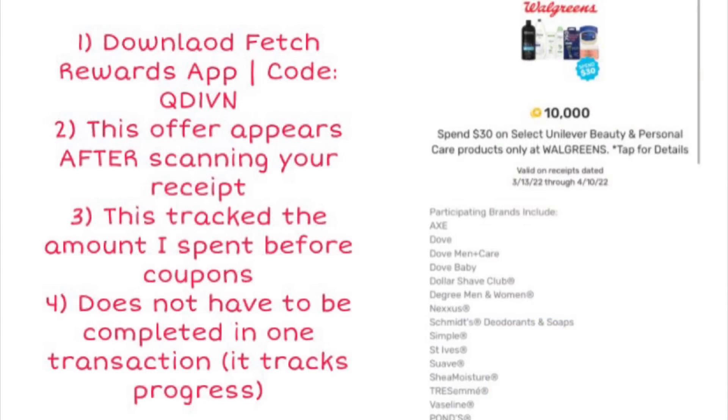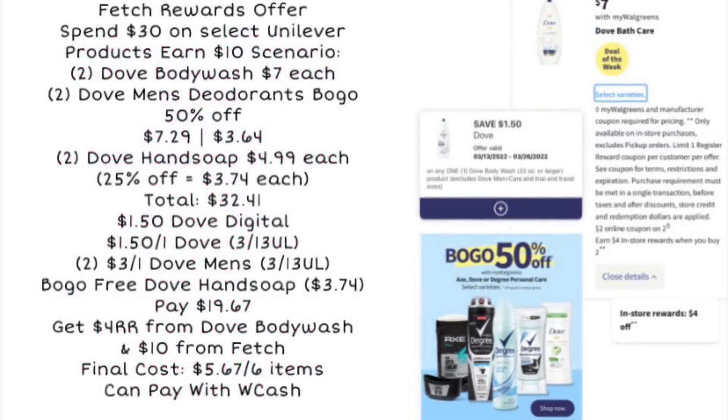Next I want to talk about the Walgreens deal for the Fetch Rewards app. If you don't already have it, you can download it — I have a code on the screen. This offer appears after you scan your receipt with qualifying products. It is spend $30 on select Unilever beauty and personal care products at Walgreens only, and you earn $10 back. When I did this deal on Sunday, the receipt tracked the amount I spent before coupons, so you don't actually have to spend $30 out of pocket because manufacturer coupons take off of that. You can also pay with Walgreens cash. You'll get real cash money on the Fetch Rewards app, and you don't have to complete it all in one transaction. The Fetch promotion is good through April 10th and can be done twice per account.